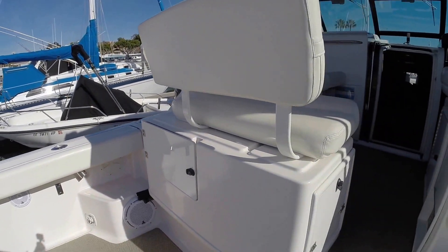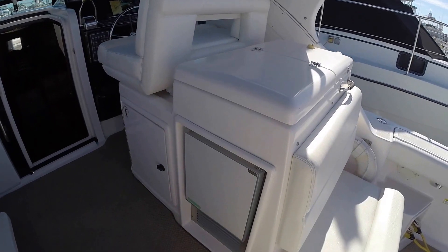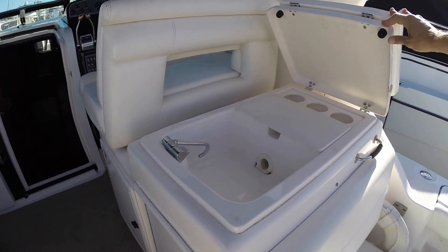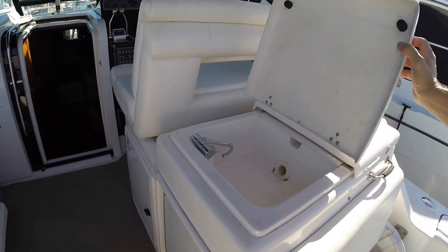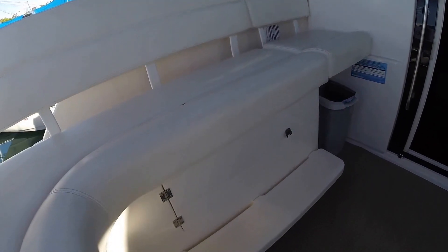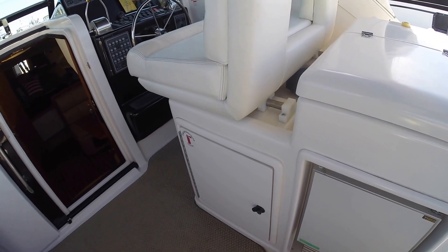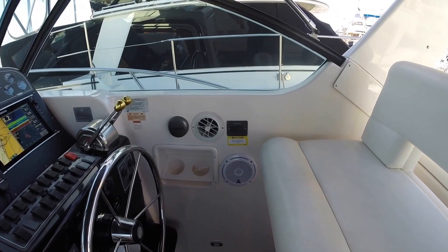There's storage here and tackle storage in this area. We have a nice ice maker here, and this console flips up to reveal a sink, cutting board, and more cup holders. You have another area for storage under the helm companion seating and storage under the power helm seat as well. There's air conditioning and heat here at the helm.